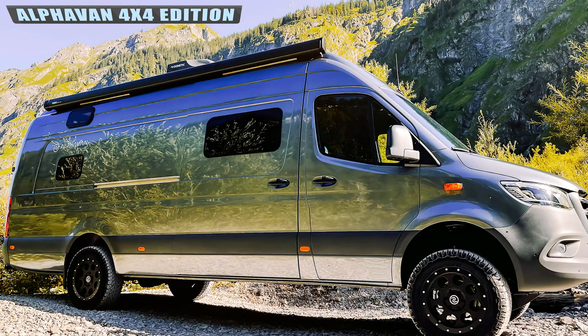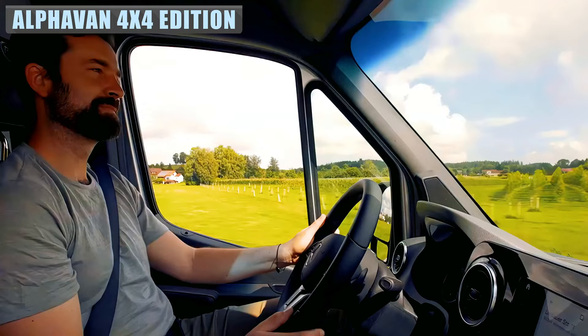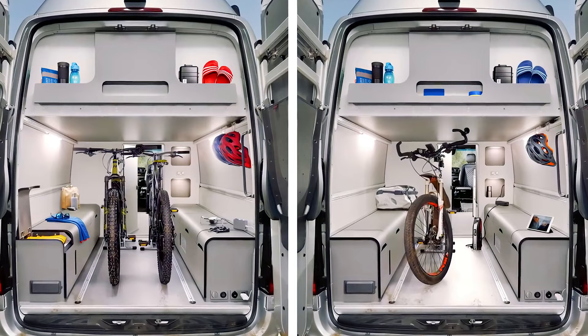The Alphavan 4x4 by the German manufacturer of the same name is no exception. The 24-foot-long off-grid smart home, as Alphavan proudly describes it, sleeps a family of four in complete comfort, boasting a high set master bedroom, passenger side kitchen block, and driver's side wet bath — all while comfortably storing your gear including bikes, kayaks, and other toys with its flexible interior architecture.